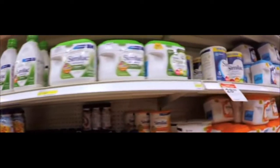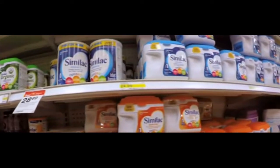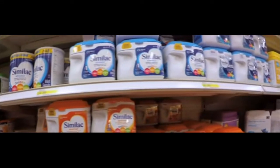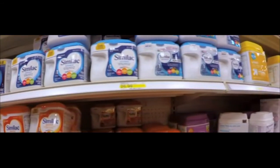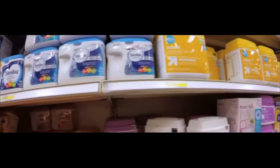Hypoallergenic Baby Formula Buying Guide. If your baby has difficulty processing standard formula, or sometimes even breast milk, a milk protein allergy could be to blame. In those cases, a pediatrician may prescribe a hypoallergenic baby formula to help your little one get the nutrients they need.